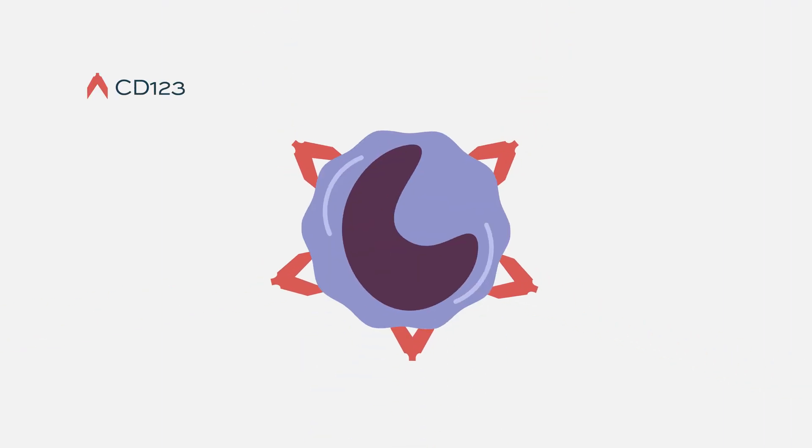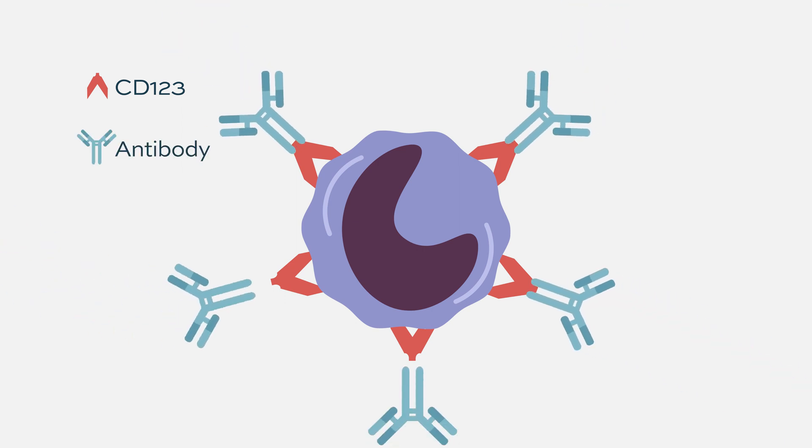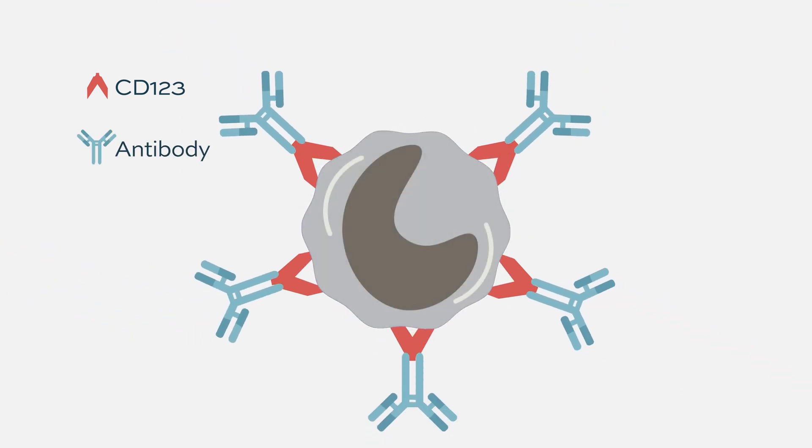The second approach I like is combination with immunotherapy. One approach targets something on the cell surface called CD123 — a protein highly expressed on AML cells. There's an antibody that binds to the cell surface, gets internalized, and kills the cells. We've shown that the combination with venetoclax is highly effective with this combination.